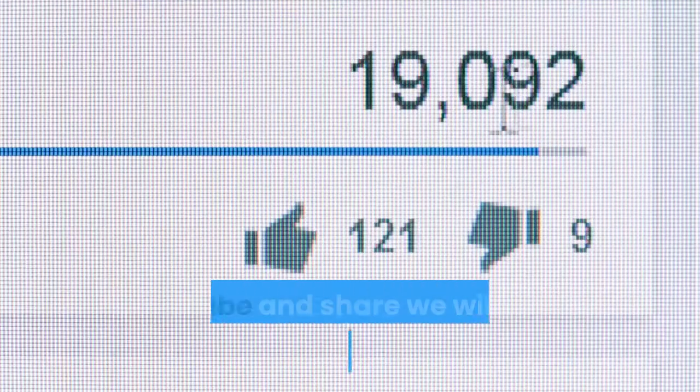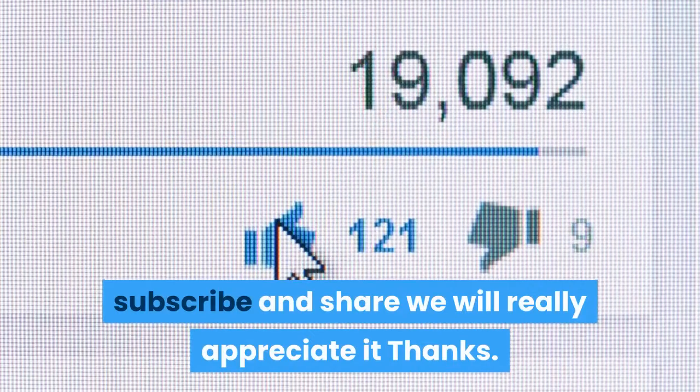Thanks for watching! If you were enriched by our video, please like so YouTube can show this to more people, subscribe, and share. We really appreciate it. Thanks!